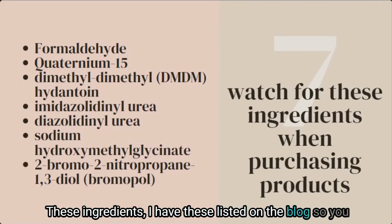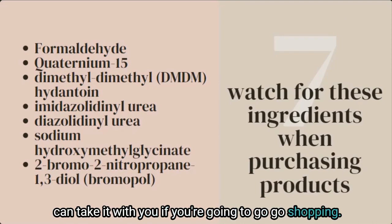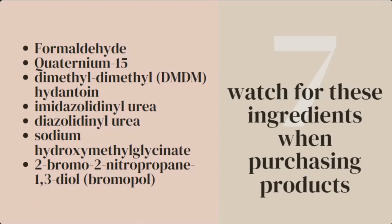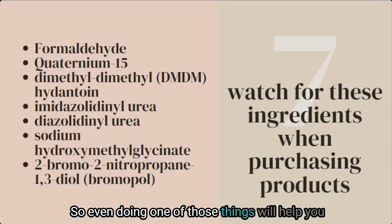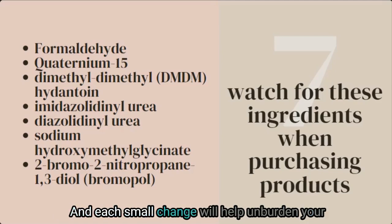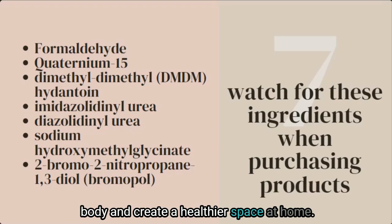Finally, avoid products with specific formaldehyde-containing ingredients — I have these listed on the blog so you can take it with you when shopping. Even doing just one of these things will help you reduce formaldehyde levels inside your home, and each small change will help unburden your body and create a healthier space.